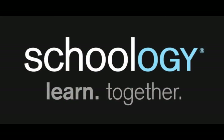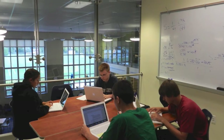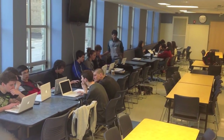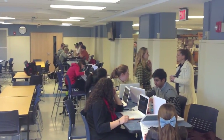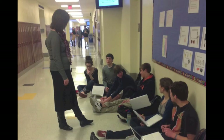Schoology is our platform. In our one-to-one laptop project-based school, students work in teams all throughout the building to complete their assignments. Schoology allows Downingtown STEM Academy teachers to embed learning wherever the students work. Education is self-paced and differentiated for individual learners. Every day, in every learning environment at the academy, Schoology is there.